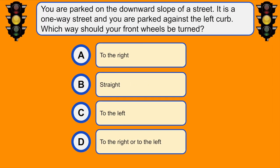You are parked on a downward slope of a street. It is a one-way street and you are parked against the left curb. Which way should your front wheels be turned? C. To the left.